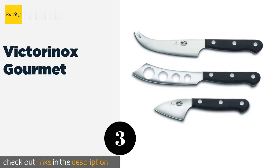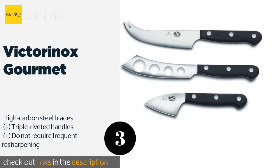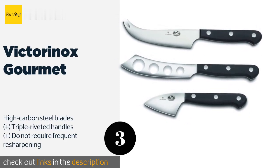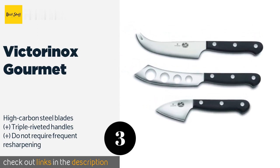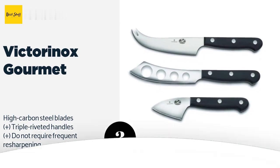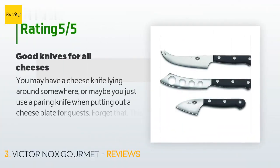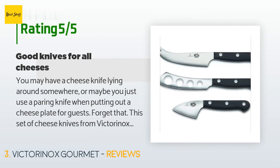Number three is the Victorinox Gourmet. They may be a bit pricey, but the Victorinox Gourmet are made from high quality materials and boast a full tang construction for better balance and durability. Plus they're backed by a lifetime warranty against defects, so your purchase is protected. The price is approximately $49. The average rating is 4.5 stars with more than 47 customer reviews.